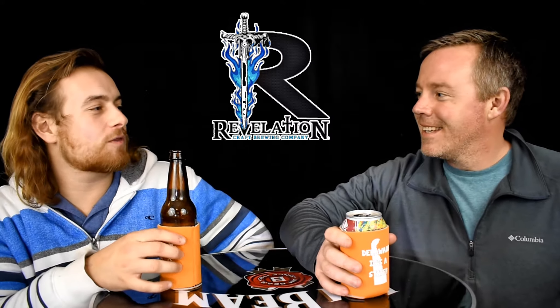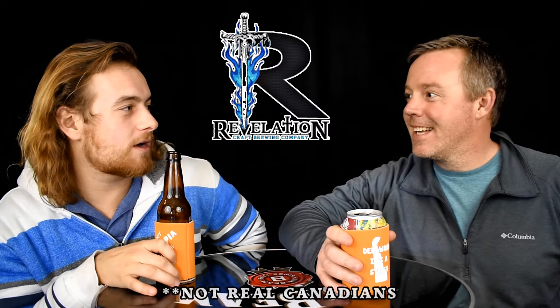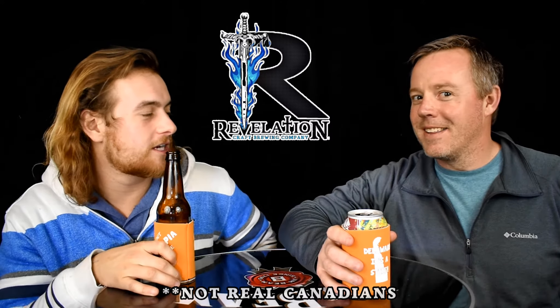Hey, hey there, guy. How's it going there? You know, you ever been to Revelation there? The beer company.